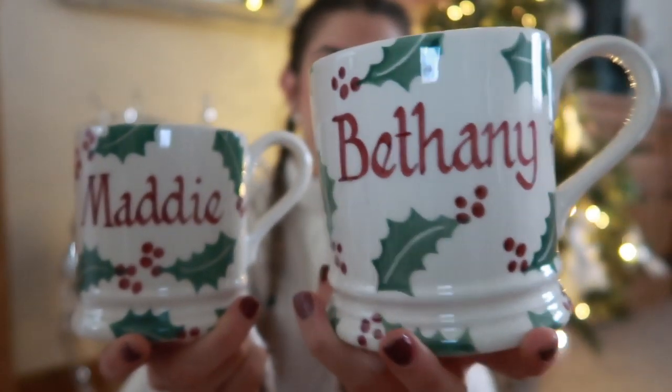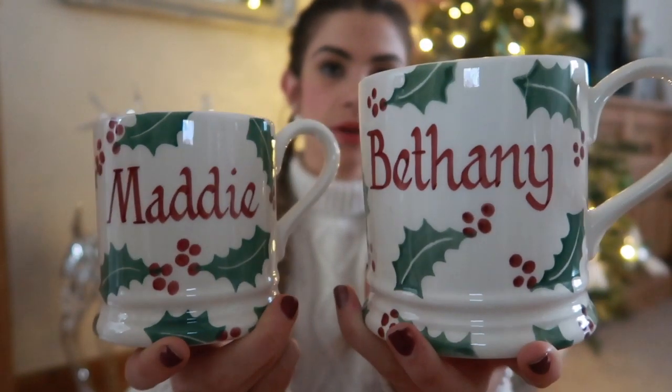For the mugs going into the Christmas Eve box, I paid out for special personalized Emma Bridgewater ones because I want us to have them to treasure and bring out every year. I got myself the pint-sized mug and Maddie the half-pint, both in the holly design with our names on. I went for my proper name rather than 'mummy' since I've already got the Emma Bridgewater mummy mug. We'll use them for hot chocolate on Christmas Eve.